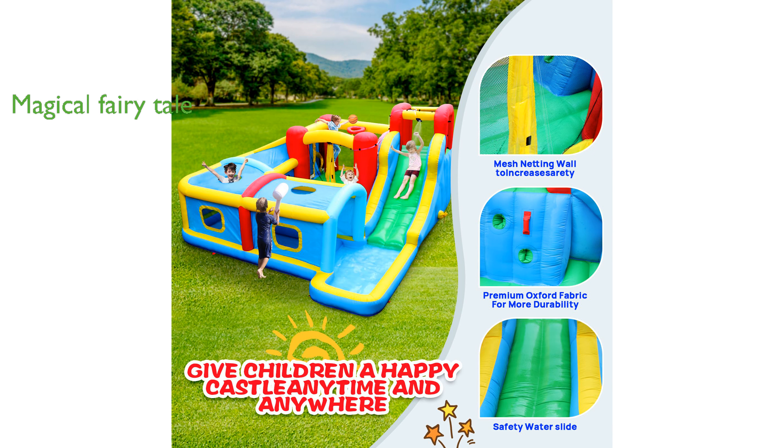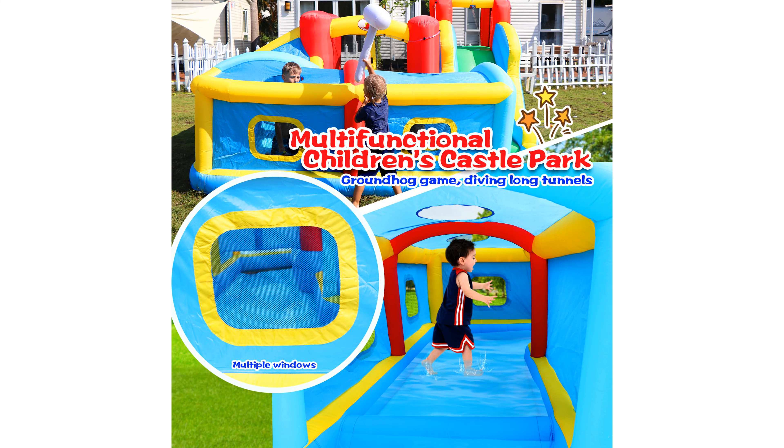the Bouncing House creates a magical fairytale world where children can engage in various activities such as whack-a-mole games and inflatable trampoline jumping.